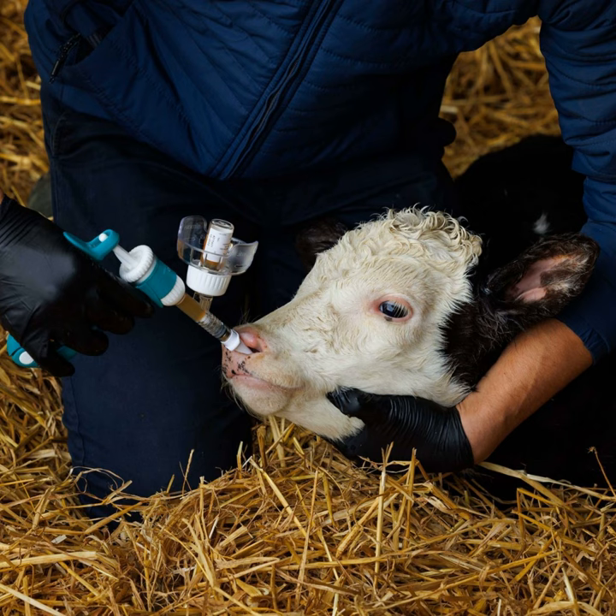Even if you get your colostrum management right, there are so many other factors involved that it's not necessarily going to completely eliminate your risk of respiratory disease. So does that suggest we need to be taking action? We've spoken about vaccinating against scour and getting colostrum into the calf as early as possible — the one, two, three rule — and keeping calves on transition milk for five to seven days. But on the respiratory side, even with everything done correctly, there could be issues within the shed. Is it almost inevitable that something will occur?